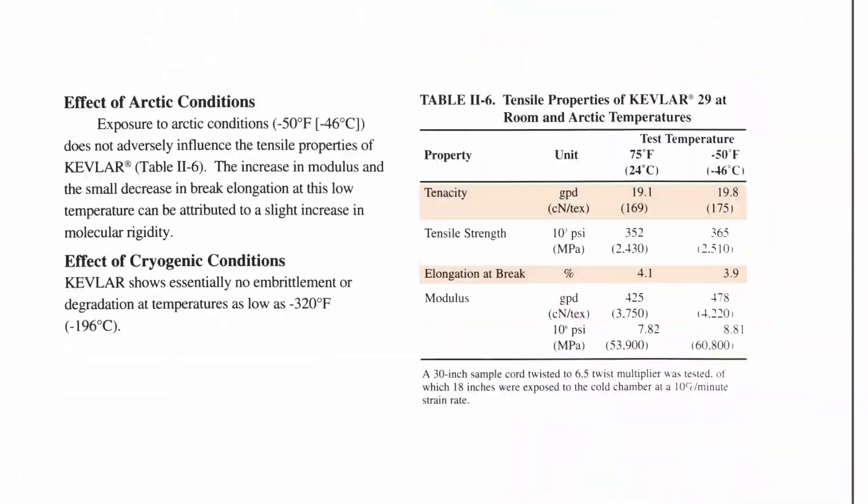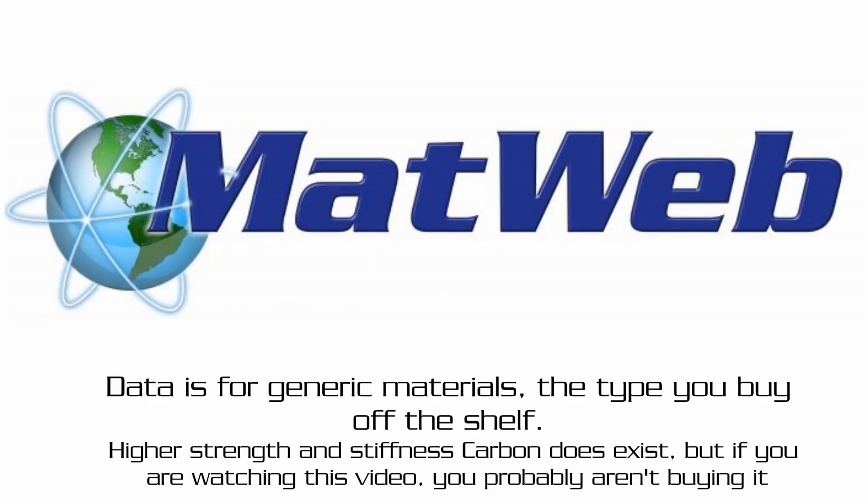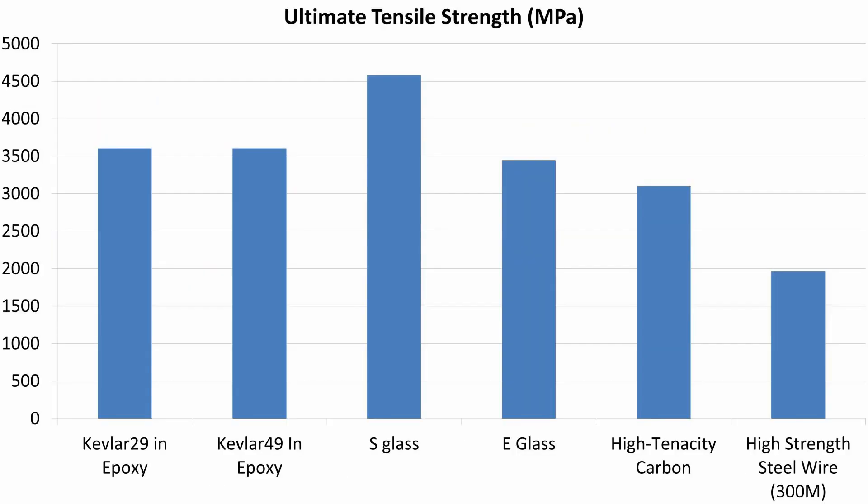The material properties I'll be discussing today were collected from a combination of a DuPont paper on various composite materials and material data from MatWeb, which is a good resource for this sort of thing. Let's have a look at the tensile strengths. The first thing — and the thing that's going to confuse quite a lot of people — is that fiberglass is actually stronger than carbon fiber, and not many people know this.